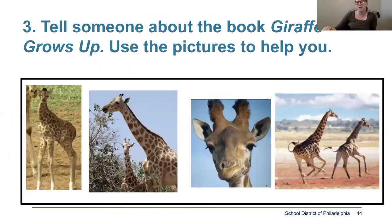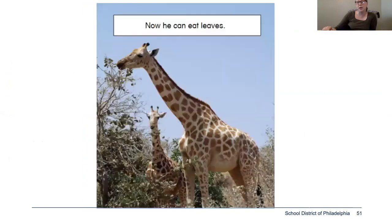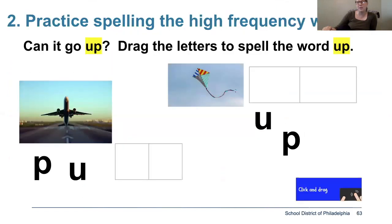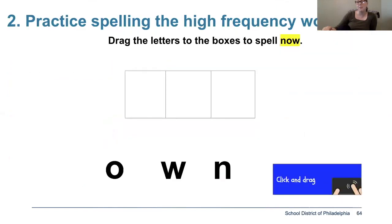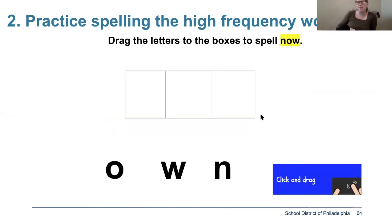You're going to explain those pictures to somebody in your house — tell them exactly what the new things are that the giraffe can do. You're going to reread the story one more time, and then work on your high frequency or sight words. We talked about the word up and the word own. You're going to use your mouse and click on the letter and drag it into the box. That'll be your ESOL lesson for this week. Take your time, make sure you're rereading the book throughout the week, and think about your main idea and details. If you draw an ice cream chart, feel free to take a picture and send it to me — it's a great way to visualize the main idea and details in the story.